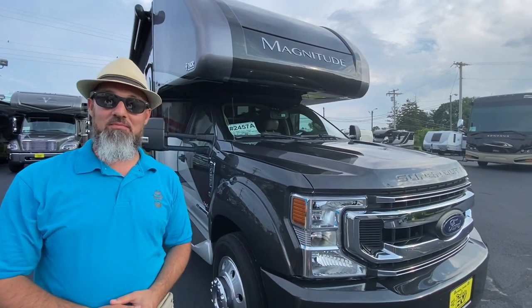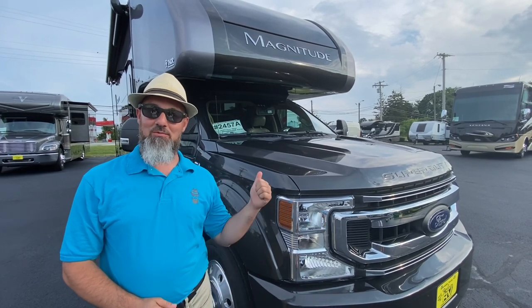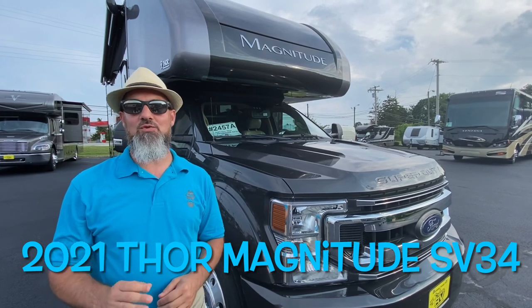Welcome back, everybody. My name is Jim. Thank you for joining me again on the RV Concierge Channel. Tonight, we're going to do a review of a 2021 Thor Magnitude SV34.